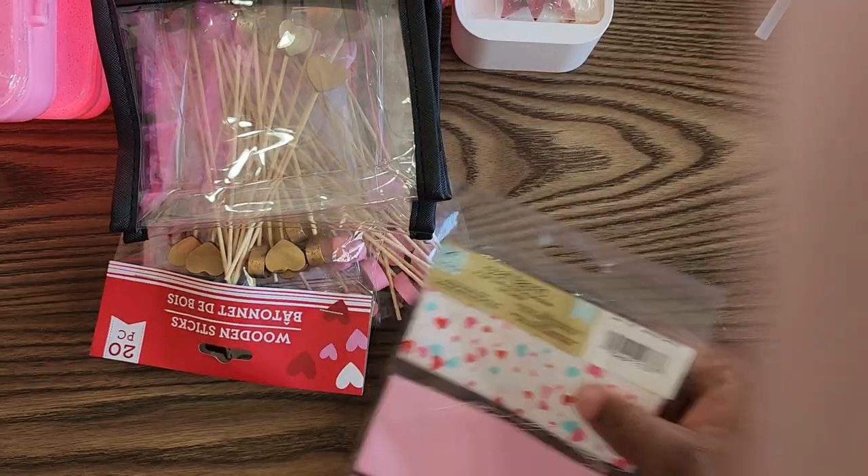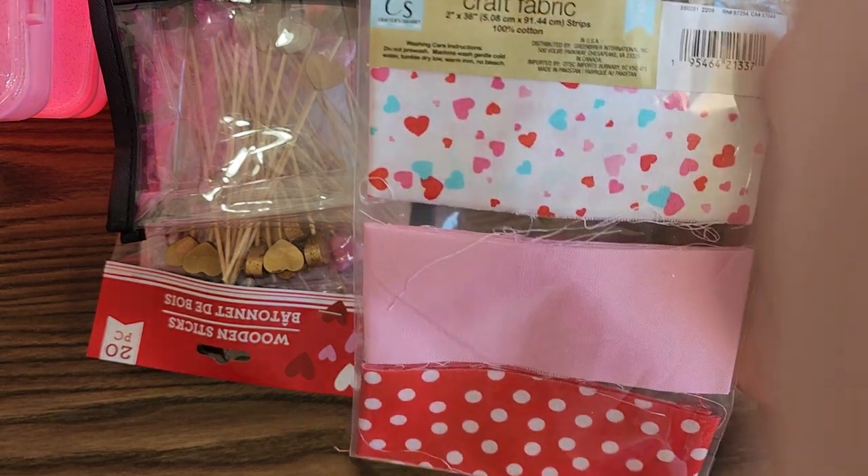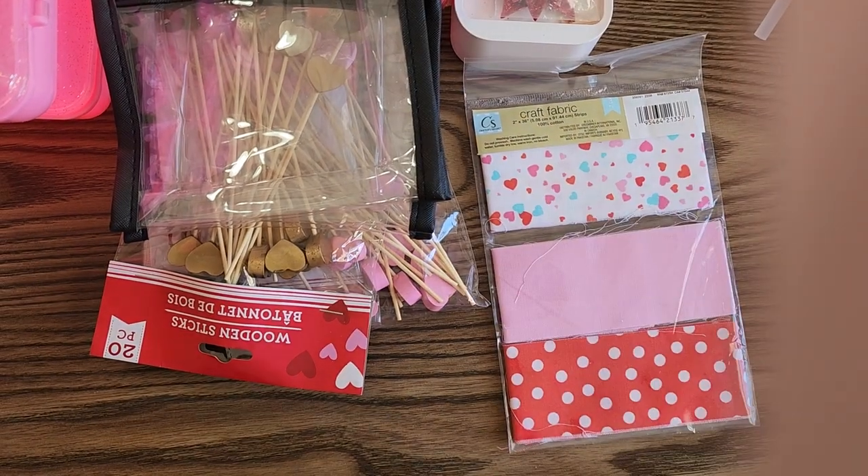I also picked up these little fabric strips — these are two by a yard, so a yard of each.